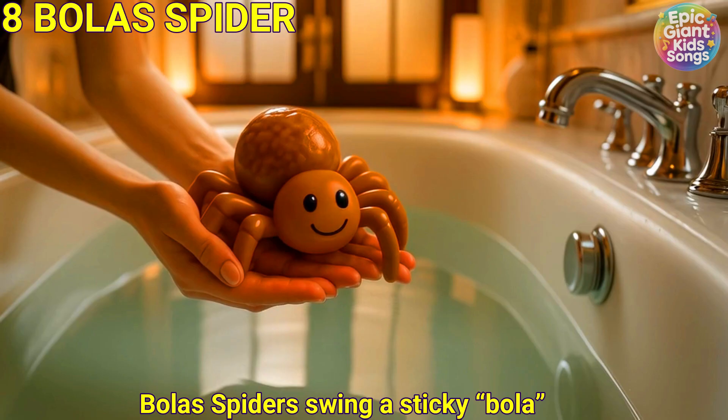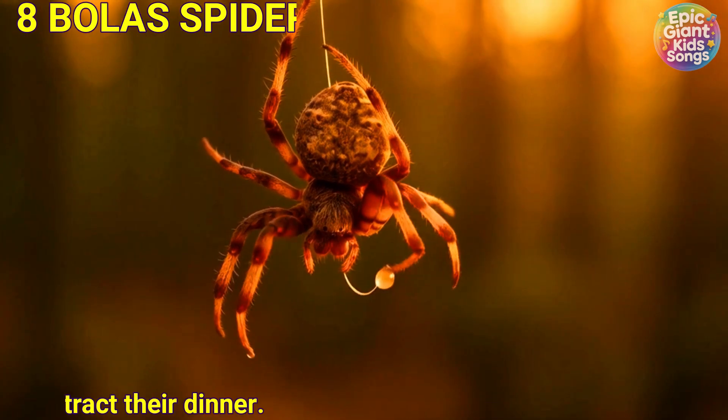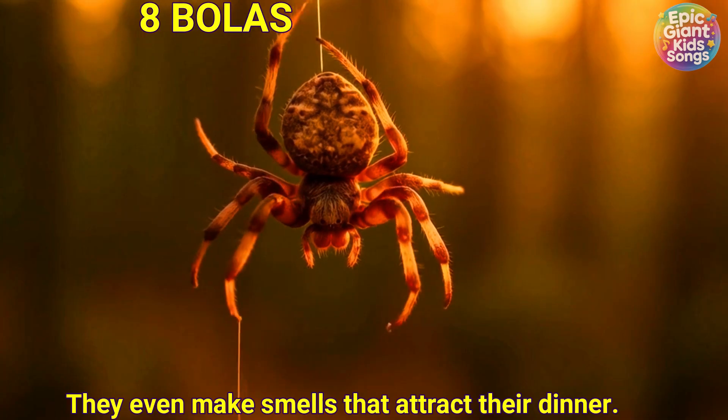Bola spider. Bola spiders swing a sticky bola on a silk line to catch moths. They even make scents that attract their dinner.